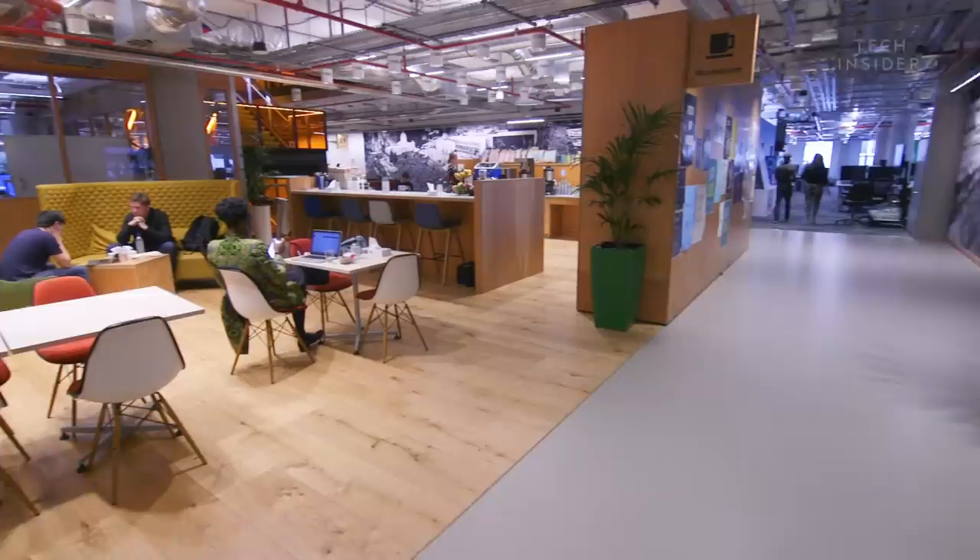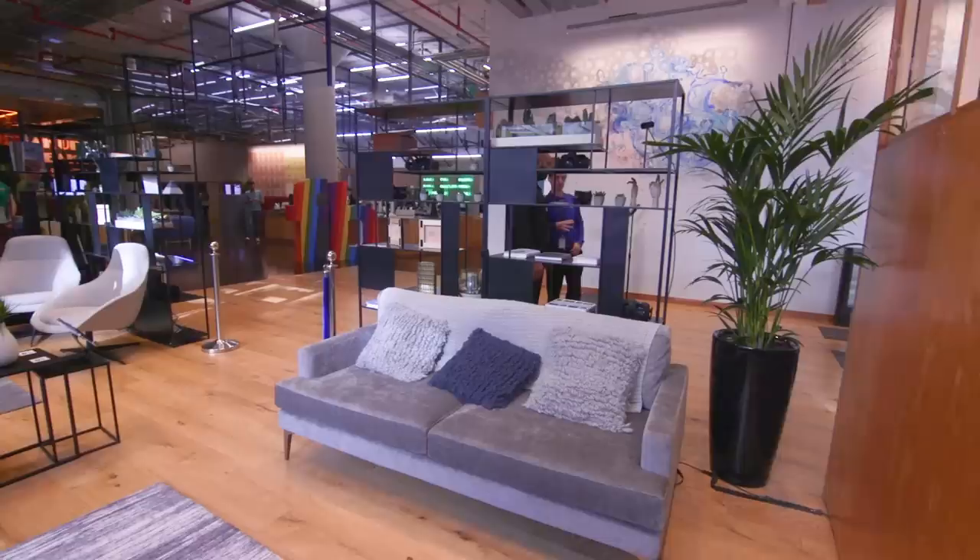So that's it — that is what Facebook's London offices are like. Which parts of the office do you think you'd be using the most?